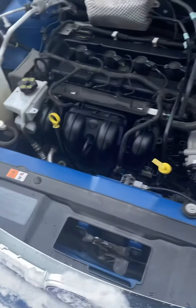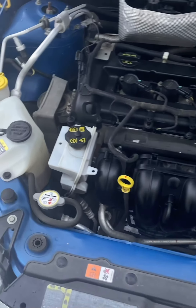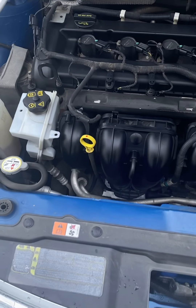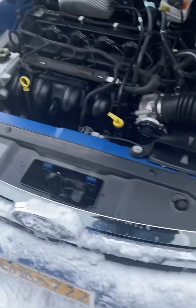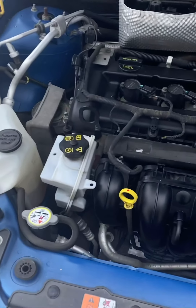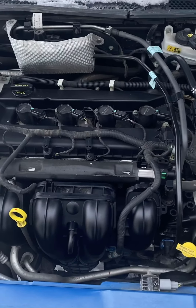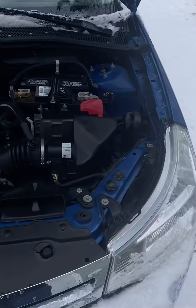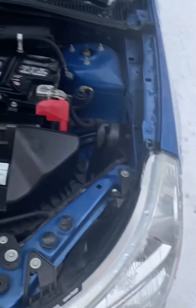She has the 2.0-liter inline-four, which puts out about 143 horsepower and about 130 pound-feet of torque. Not a lot of power by today's standards, but enough to get you from point A to point B, which is all I'm trying to do right now. I do plan on modding her with a tune, cold air intake, exhaust, and blacking out the chrome grille.